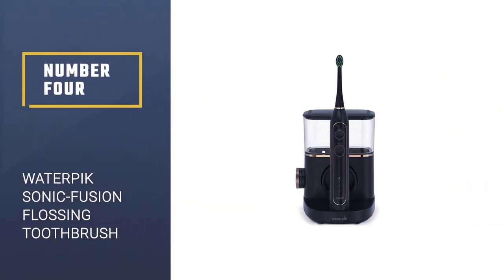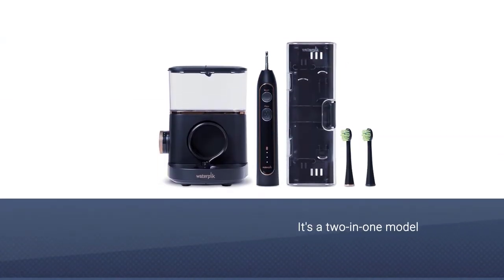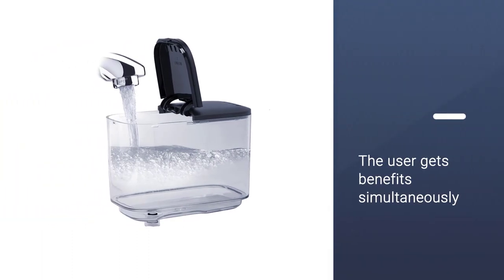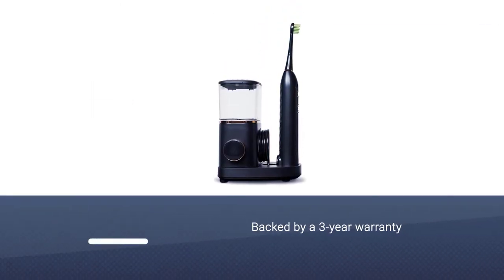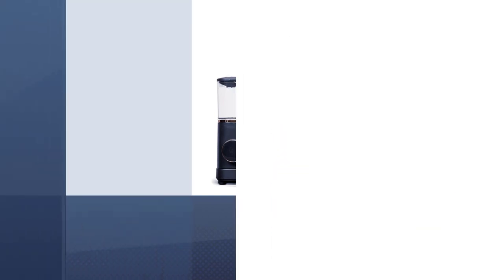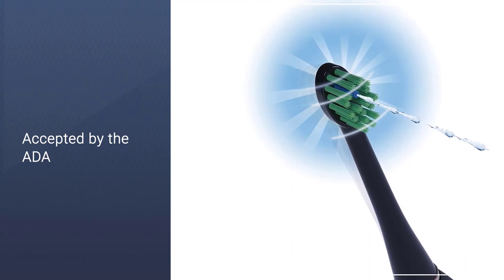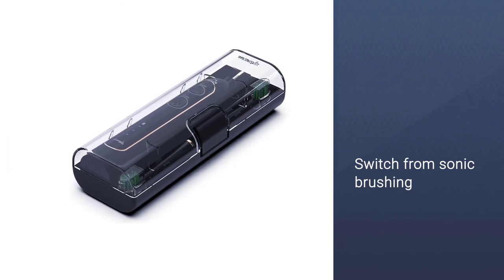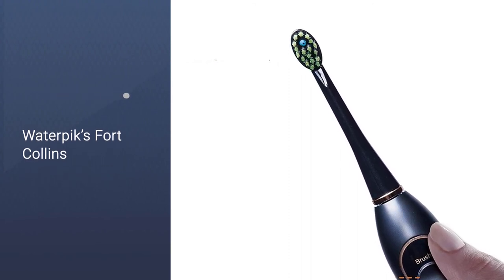Number 4: Waterpik Sonic Fusion Professional Flossing Toothbrush. If you're shopping for an electric toothbrush and a water flosser, consider this two-in-one model that combines the best of both devices. Compared to regular flossing, water flossing is less technique-sensitive, according to dentist Jill Lasky, and helps really get into the narrow spaces in between your teeth. Dentist Elisa Mello of NYC Smile Design says she uses this water flosser sonic toothbrush combo to get the benefits of both simultaneously. Backed by a three-year warranty, it includes two water flossing brush heads and a two-minute timer with a 30-second pacer. It is accepted by the American Dental Association.